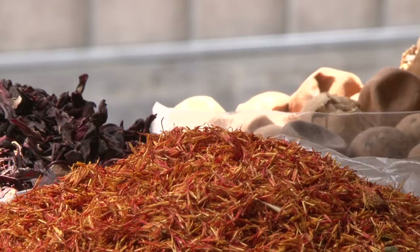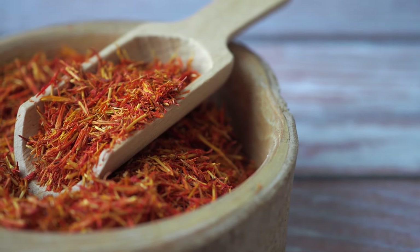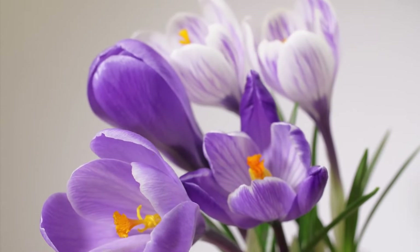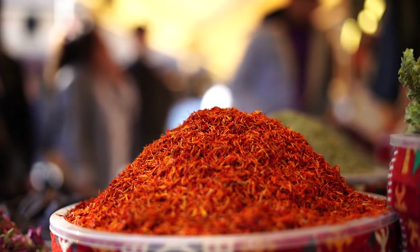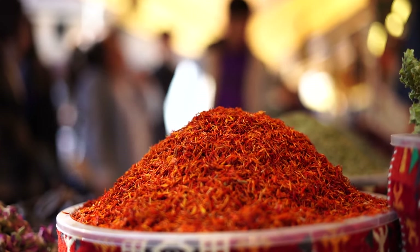Welcome back to Garden Bound. Today we're talking about saffron, often referred to as the spice of kings, which has a rich history dating back thousands of years. This prized spice is derived from the delicate threads of the saffron crocus flower. Known for its vibrant color, distinct flavor, and numerous health benefits, saffron has been used in culinary and medicinal practices across various cultures and civilizations.